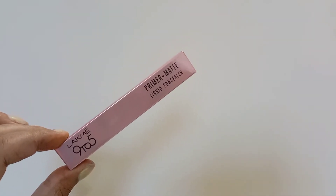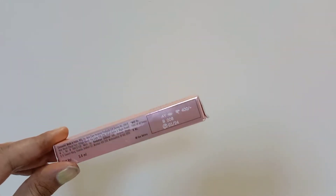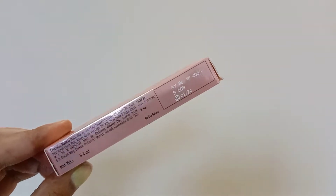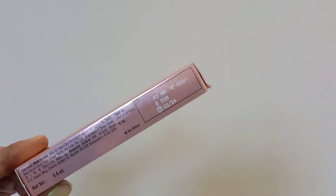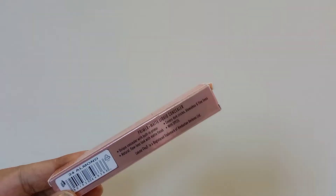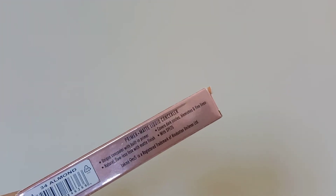This is the Lakme 9to5 Primer Plus Matte Liquid Concealer. The price, as you can see, is 400 rupees and the quantity is 5.4 ml. The best before is 24 months, so it will last 2 years.